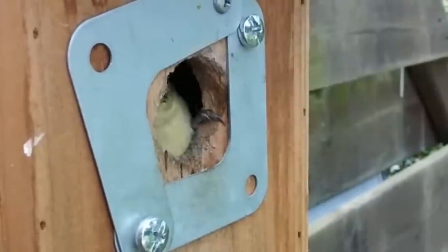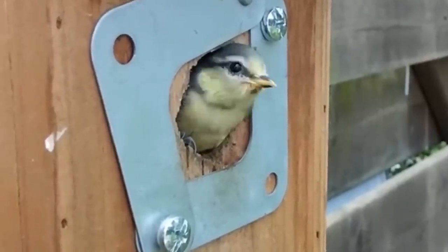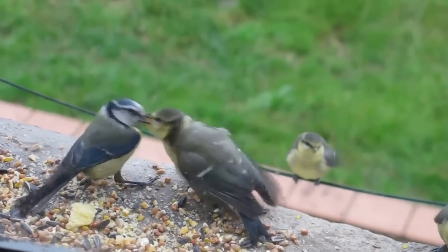On this high protein diet, they grow very fast, and after three weeks, they are ready to fledge the nest. At this point, they are very vulnerable to predation and starvation, but the lucky ones will be fully independent after a further three weeks.